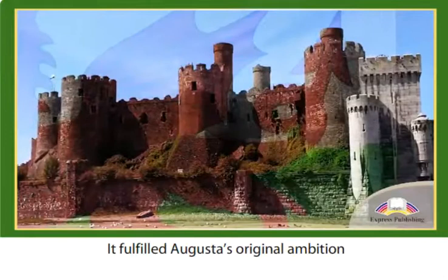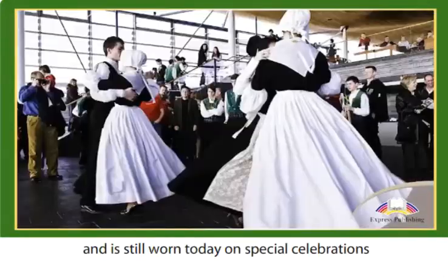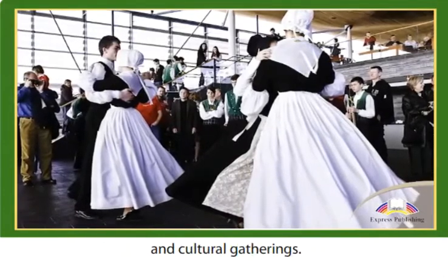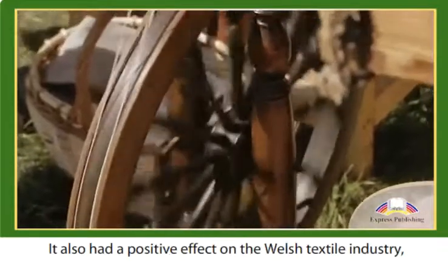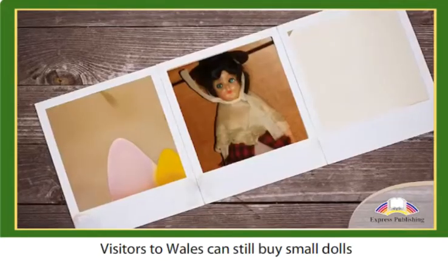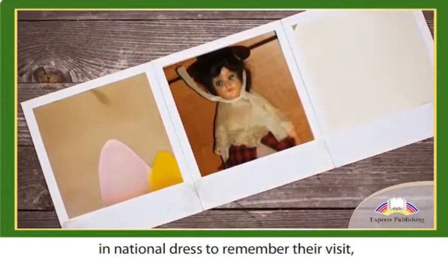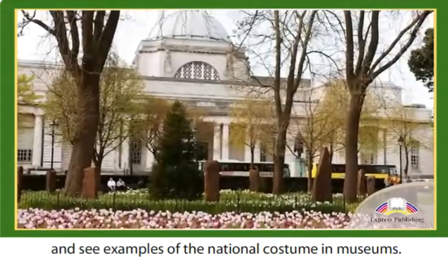The Welsh national costume became popular throughout Wales. It fulfilled Augusta's original ambition of sparking Welsh national pride and is still worn today on special celebrations and cultural gatherings. It also had a positive effect on the Welsh textile industry, was important for tourism and continues to be to this day. Visitors to Wales can still buy small dolls in national dress to remember their visit and see examples of the national costume in museums.